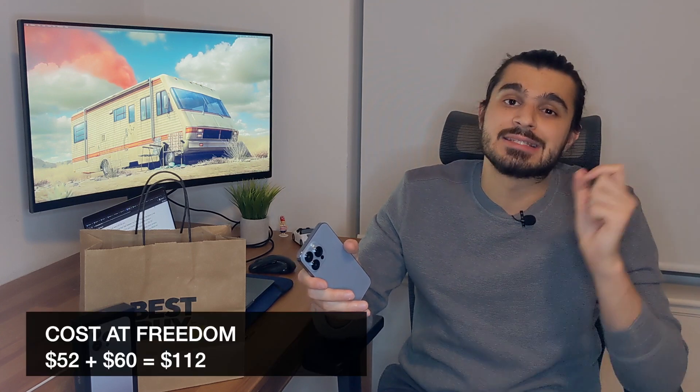Let's talk about how much I actually paid. I first went to Freedom Mobile and was offered $52 per month for the phone, plus $60 extra for Canada-wide calling, free international texts, and 25 gigs of data per month. That's a two-year contract, so for 24 months I'd pay $52 for the phone and $60 for the plan — $112 per month total. Then I went to Best Buy.